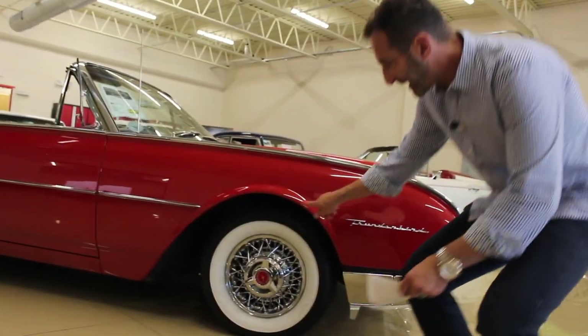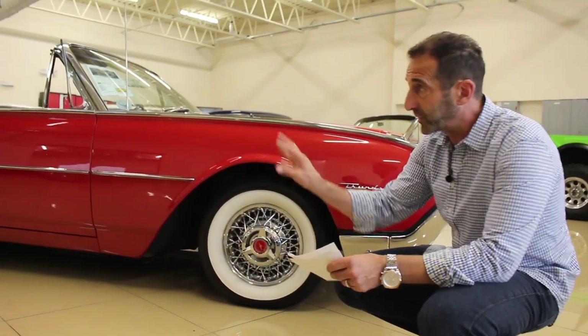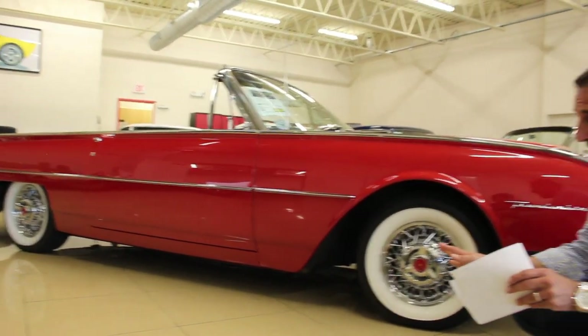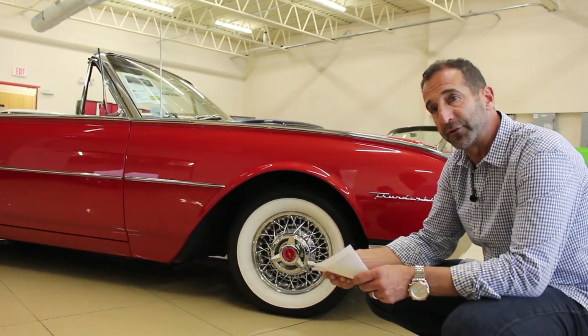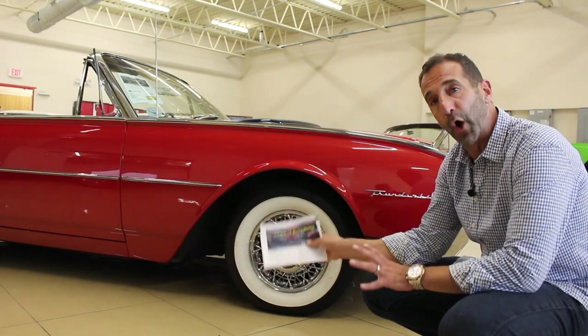Real wire wheels with real white wall radials. This setup alone is almost $3,000 just for this setup alone. This also comes with fender skirts, which give a completely different look. We took the fender skirts off, and we'll put them back on in just a few moments so you can see the difference between on and off.